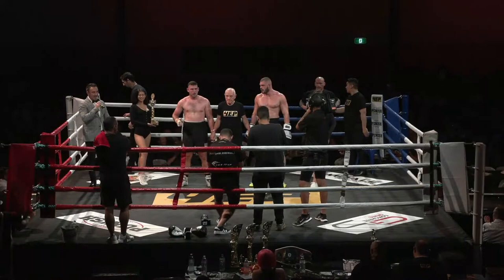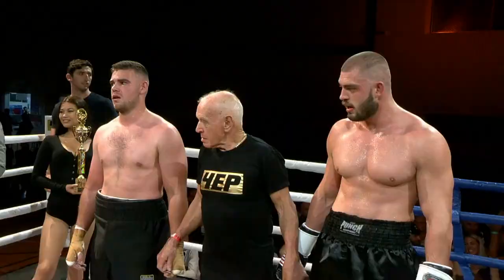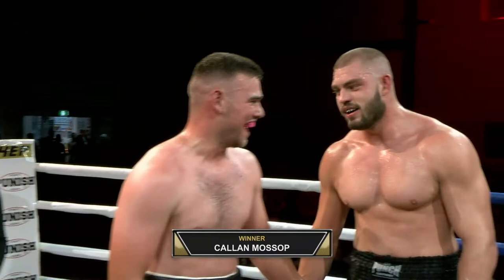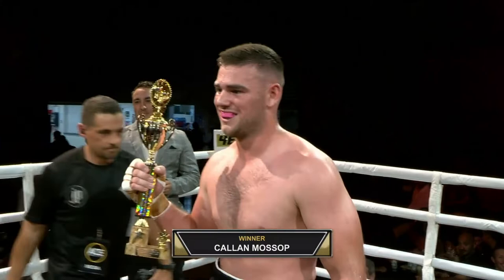An unbelievable shot. Ladies and gentlemen, your winner by round-two knockout from the red corner — Callum Mossop! Crazy fight that one — a really good win for Callum Mossop. I'd love to see him in a pro boxing fight; forget about the corporates.